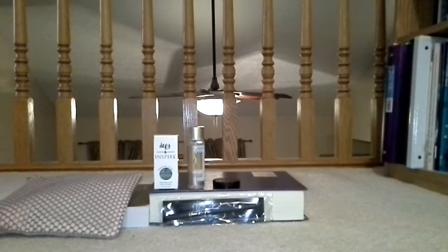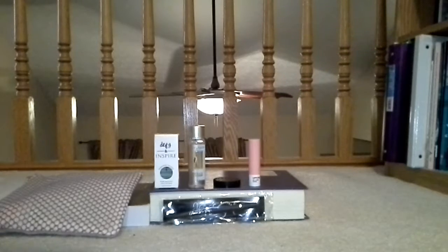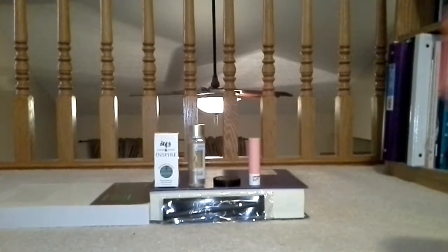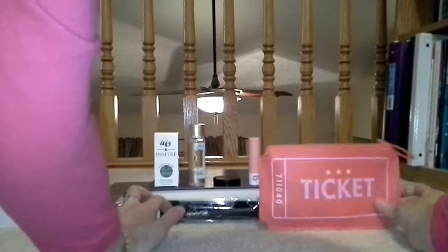So I definitely got my money's worth. Not my favorite month but not bad. It's always fun to get in the mail and try new products. So that was one month — I don't remember if that was March or April.